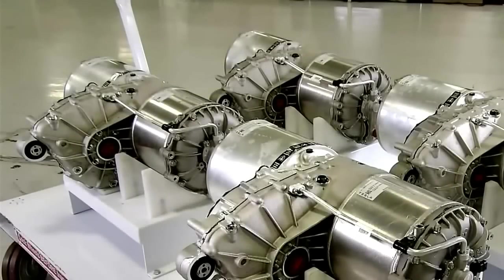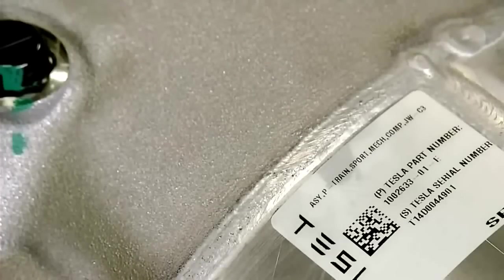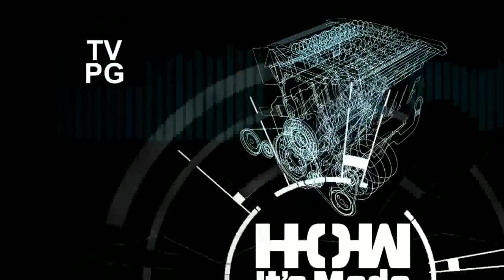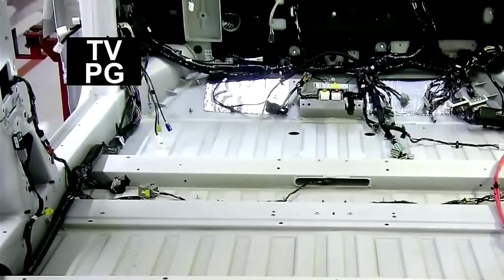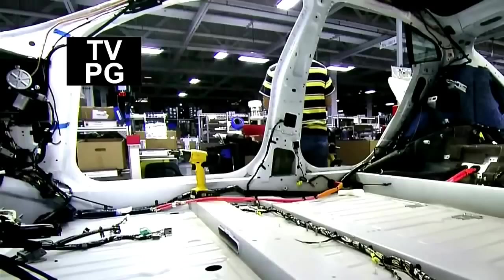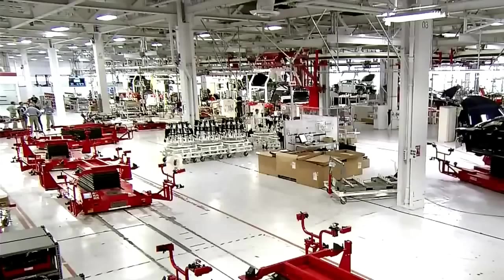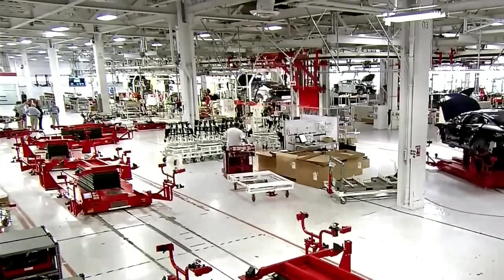Every four and a half minutes, a new drive unit comes off the production line. From here, the drive units head to the general assembly area. The Tesla Model S resembles other high-performance luxury sedans from the outside, but the general assembly process reveals some intriguing features that make this all-electric vehicle unlike any other car in production. Battery-operated carts guided by magnetic strips in the floor carry the cars through assembly.